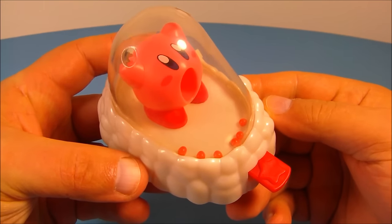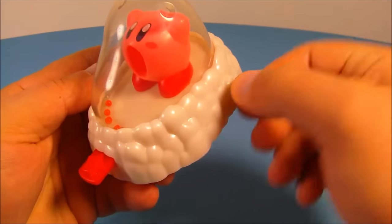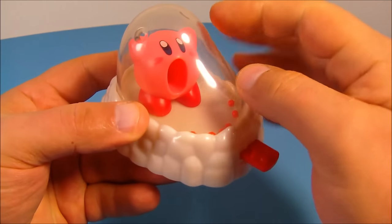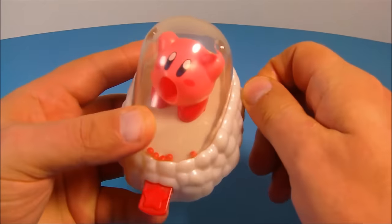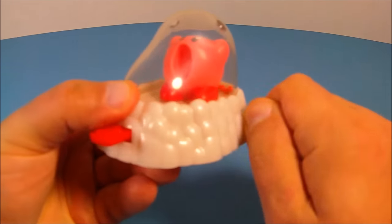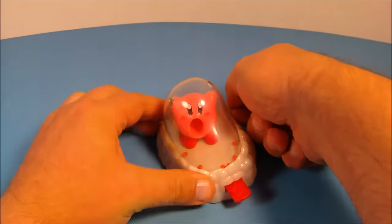Number five is Kirby's Ball Toss. This is actually a very fun and challenging little game. On the side you see this little arm — you wind it up and Kirby spins back and forth with his mouth open. You have six little balls, and you flick them with this little red lever. The goal is to get all six in there before he stops moving back and forth. Let's wind him up and give it a try!